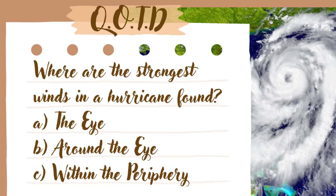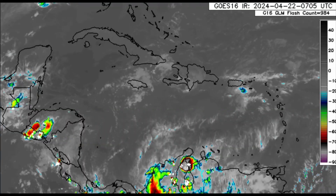Before we move into details, it is time for the question of the day. Where are the strongest winds in a hurricane found? A — the eye, B — around the eye, or C — within the periphery, which is the outermost part of the hurricane. Save your answer and you'll know if you're correct later in the video.